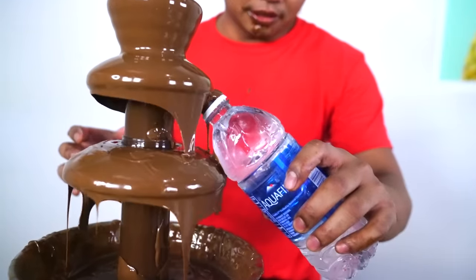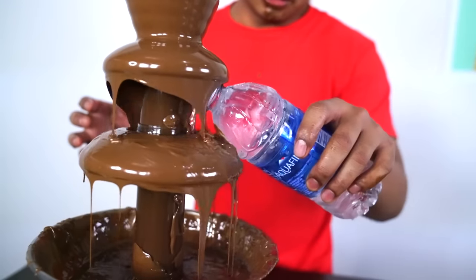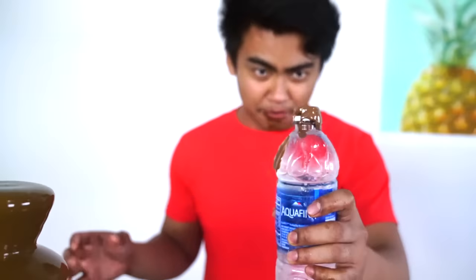Before I end everything, I'm just gonna drink some water just to clear my palate. So here we go, put some water in here. Oh, that's gross. Oh man. Alright. Bon appétit.